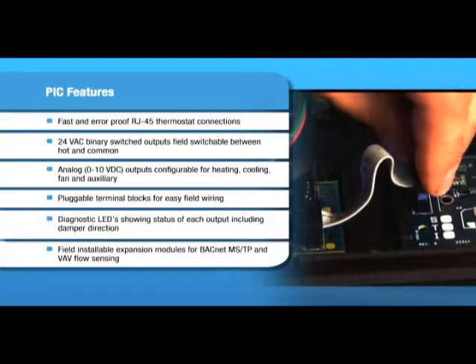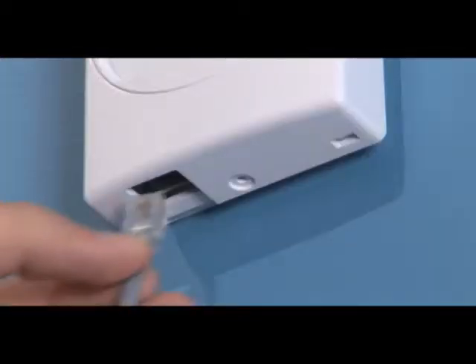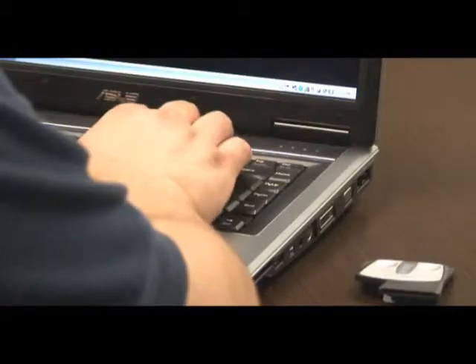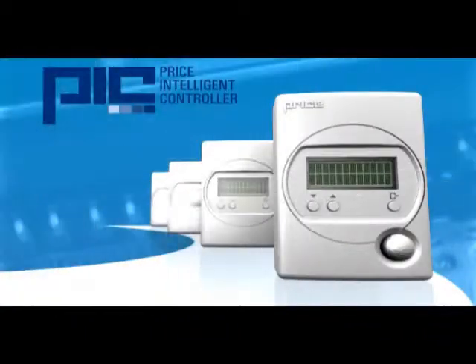The PIC also offers the option to expand into BACnet control and VAV flow sensing. Each PIC arrives on site fully programmed and configured for a specific sequence of operation. However, if modifications are required, the PIC interface cable and software can be used to configure the unit after installation. The interface cable plugs into any thermostat model's service port, allowing the installer to adjust virtually any setting in the controller without having to climb into the ceiling plenum.